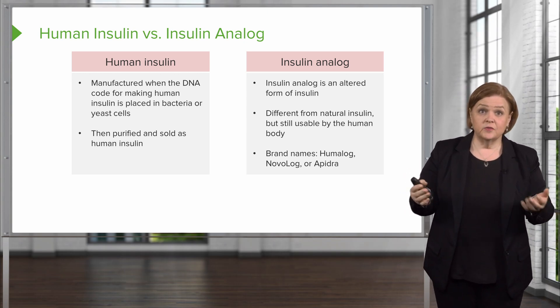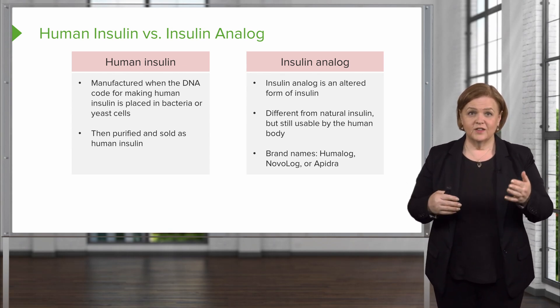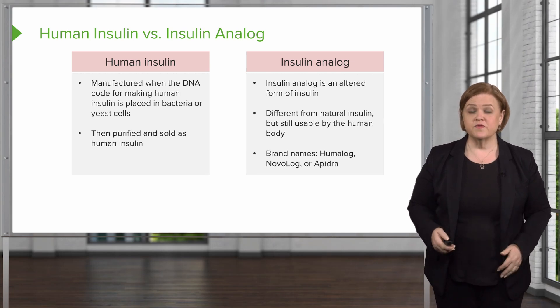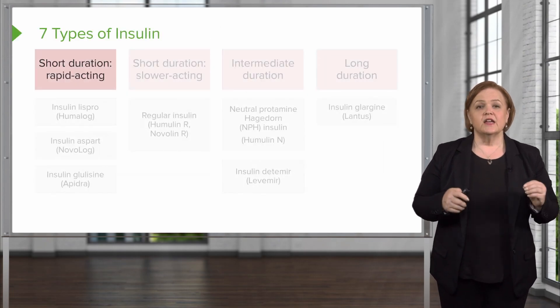That's the difference between human insulin and insulin analog — neither one is coming from a human donor. They're made in different ways, but they both have their uses with diabetic patients.